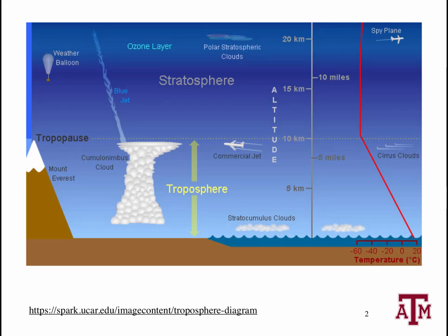Atmospheric scientists typically divide the atmosphere into layers. The bottom seven miles or so is called the troposphere, and this is where we live. Virtually all clouds and all weather, as well as most of the mass of the atmosphere, is located here.